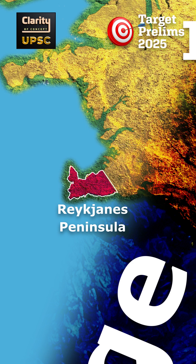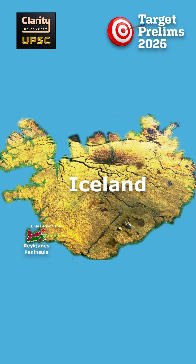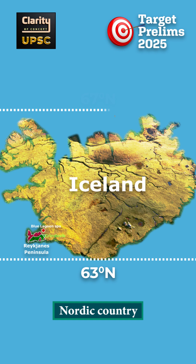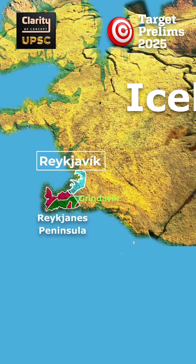The most recent lava flows forced temporary evacuations near Grindavík and the Blue Lagoon Spa. Iceland is a Nordic country that sits between 63°N and 67°N latitudes, just south of the Arctic Circle. The capital of Iceland is Reykjavik.